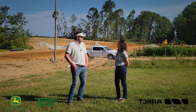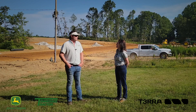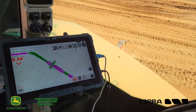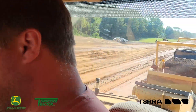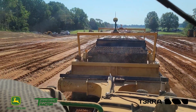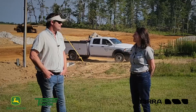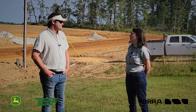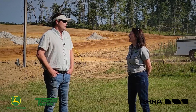How much dirt total will you be moving? Our part, probably somewhere around 900,000 yards. That's amazing. So Robert, you guys have been a dealer for a long time. How long have you been a Terra dealer? Ten years. Awesome. So what is your experience then with Terra these ten years?